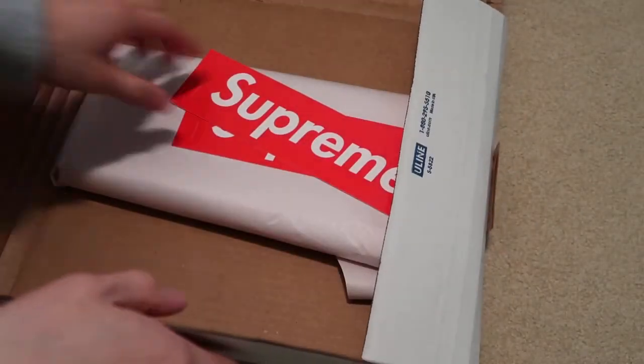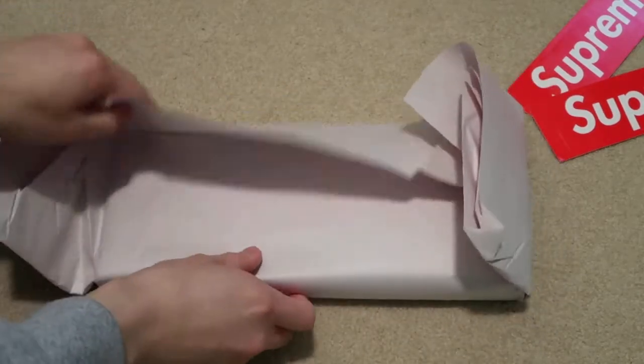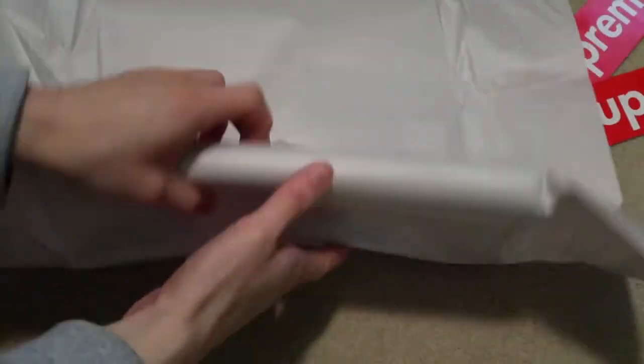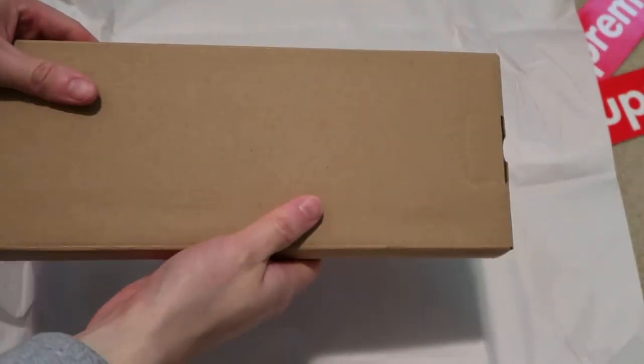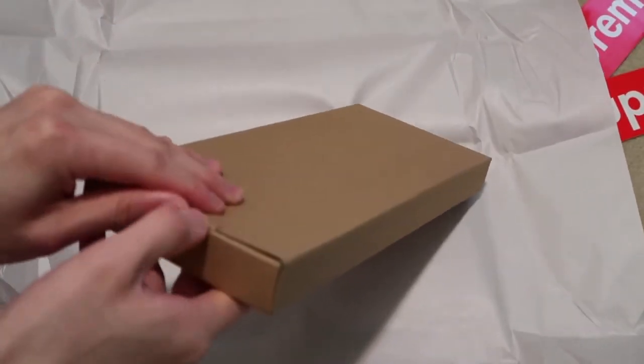Alright, so I did get two box logo stickers right off the bat, and here is that plate. This is actually wrapped — that's a good thing. Just a brown box, no labels or anything.